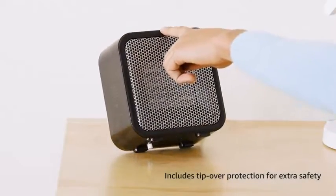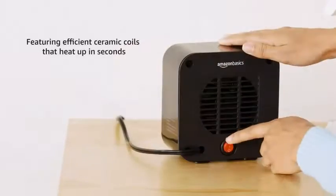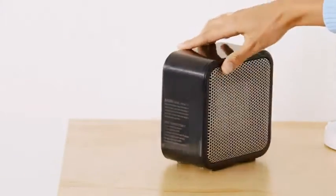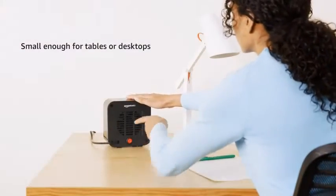Whether you sit directly beneath an AC vent at the office, work near a huge window at home, or could just use some extra warmth during the winter, thousands of Amazon shoppers recommend this compact space heater.